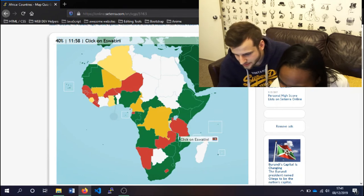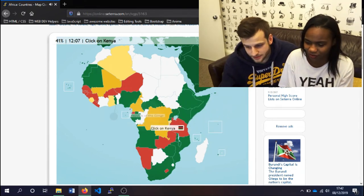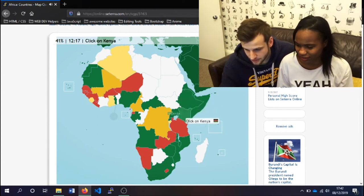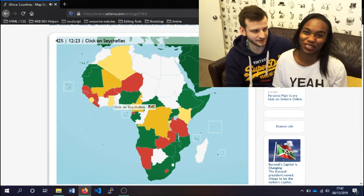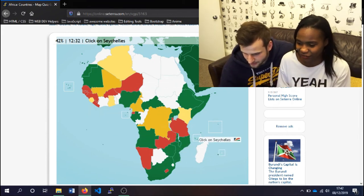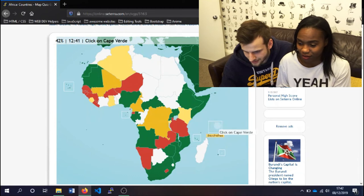Eswatini — I think Eswatini is here, the small one. Well done. The Congo is somewhere in the middle — I think this is the one. Well done. Kenya — I don't know, we did click on that by accident. Uganda. Togo — this has to be Togo. We're basically getting this because we clicked on it before. Seychelles is an island — it's one of these. Maybe that one. That's Seychelles!